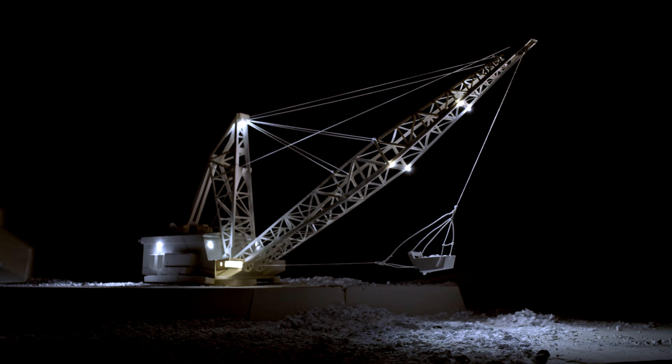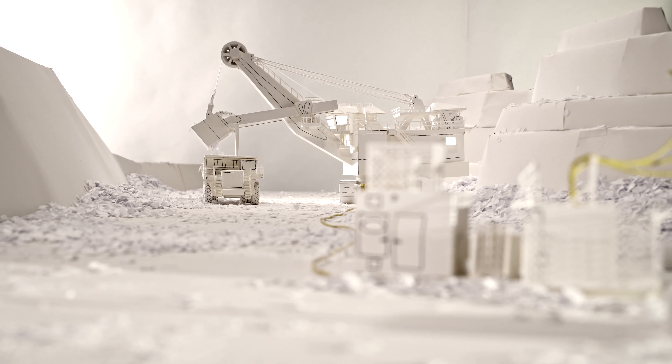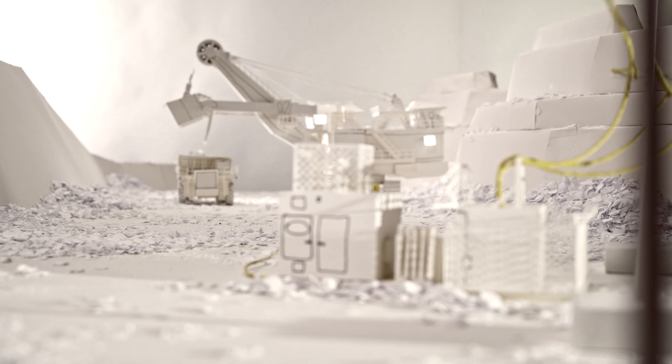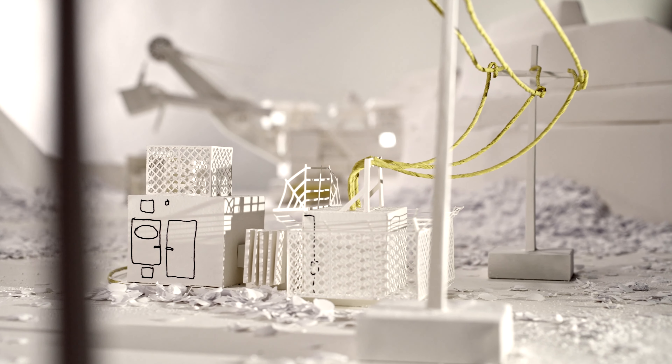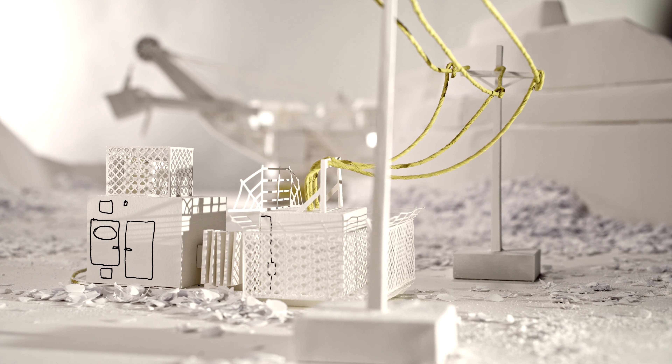The ongoing excavation process requires the power supply equipment to be movable. Overhead power lines feed movable substations, which are used to supply the equipment on site.